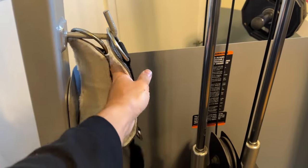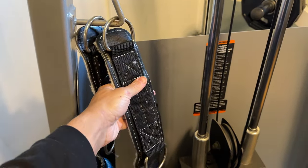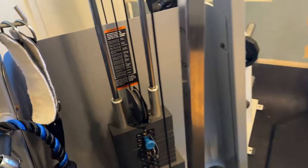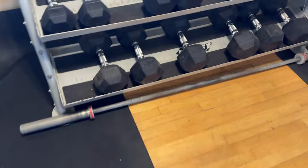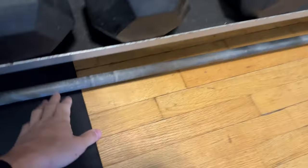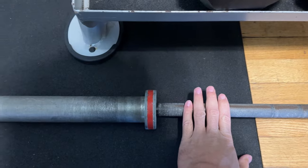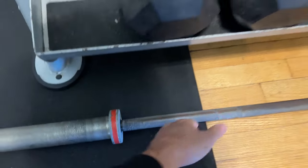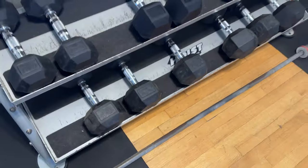These are ankle attachments to do glute work if you want. This extra barbell is a Rogue Olympic barbell — it was in really beat-up shape from the pictures, but it was only 50 dollars for an Olympic barbell so I didn't want to pass up the deal.